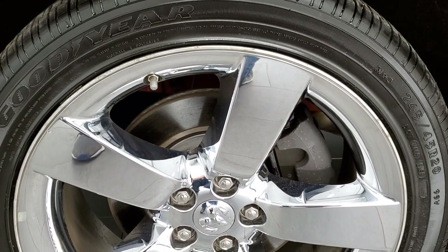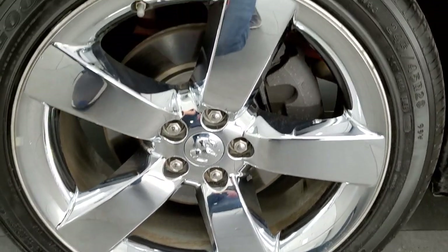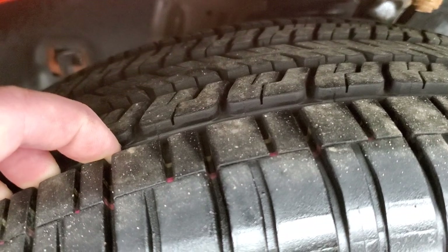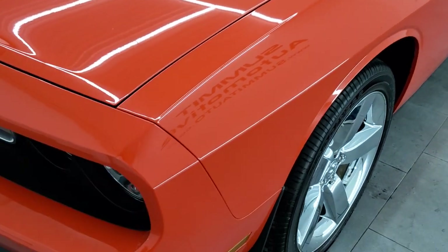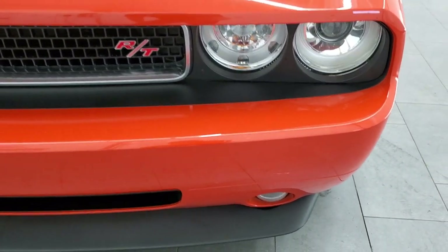This one comes with the 20 inch factory alloy rims with the chrome covers and it has Goodyear Eagle RSA 245/45 R20 tires. These tires look like they have probably about 60% of the tread left, maybe a little bit more. The front fender is in excellent condition — this whole car is in amazing condition, as you'll see from the video.